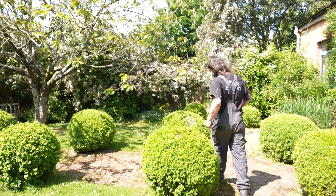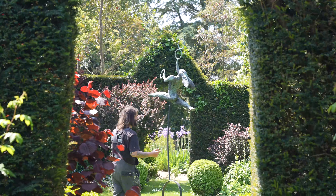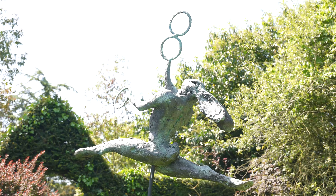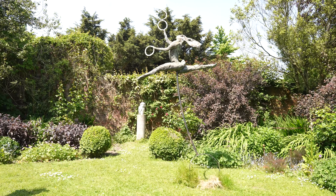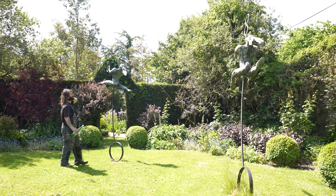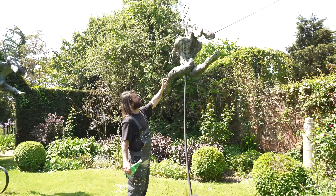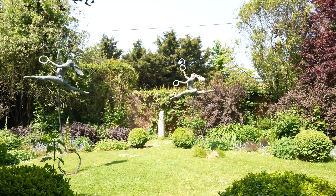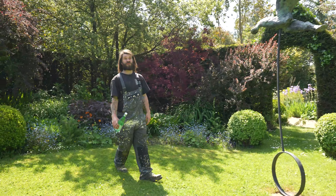We've got these pieces in here which are absolutely stunning — the trapeze hares. These are bronze resin and as you can see they're on this steel structure to make it look like they're on a unicycle and they're juggling. They have a beautiful old rustic traditional verdigris patina and they really accent the garden well — I think they're in the perfect place.